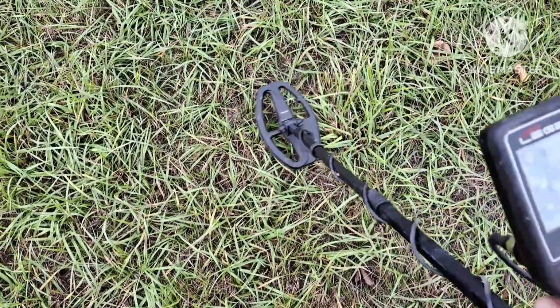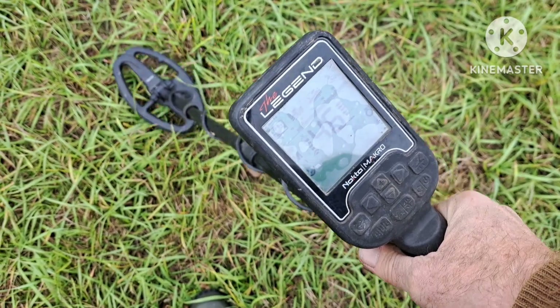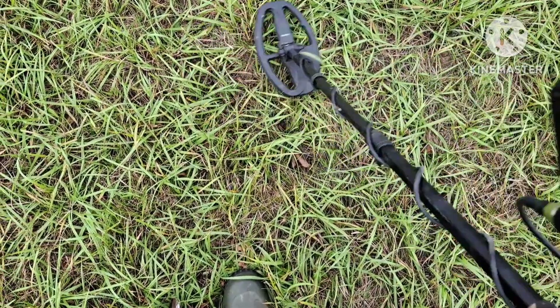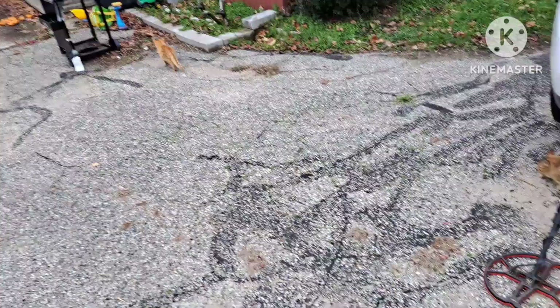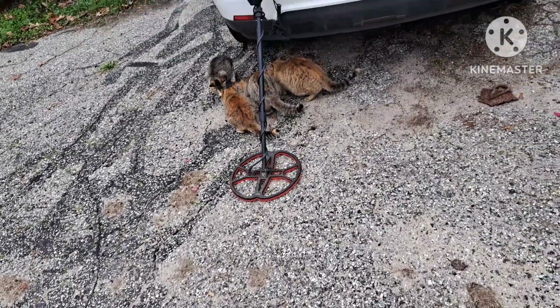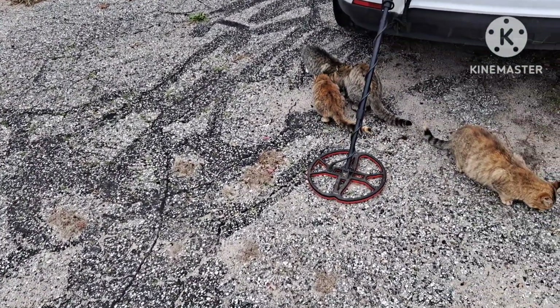A few feet from that last signal, I got another good one — a 45, 46 on the meter — and it's looking pretty deep this time. We just pulled it and it's a coin. I'll get back to you, I can't see yet. They've got barn cats all over the place here — must be a dozen of them running around.